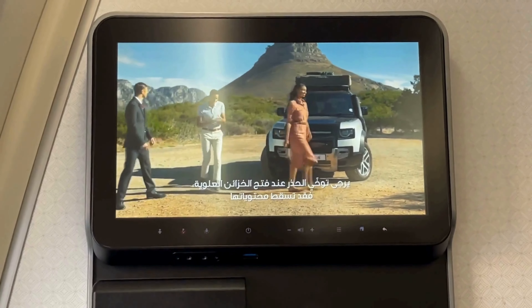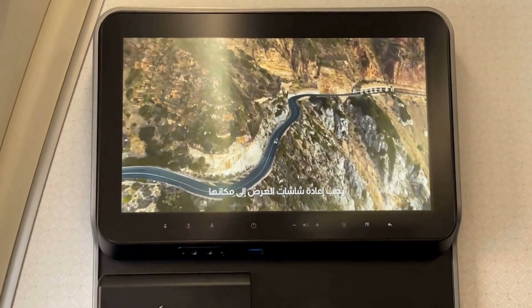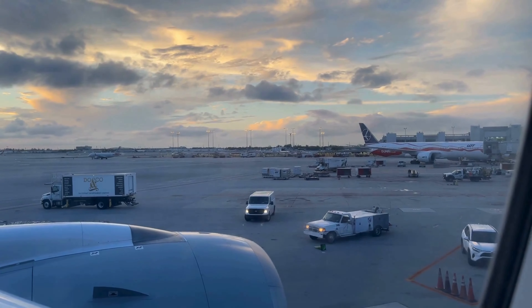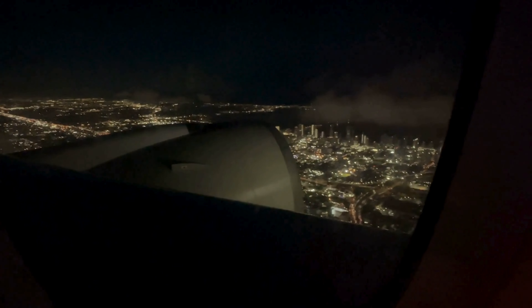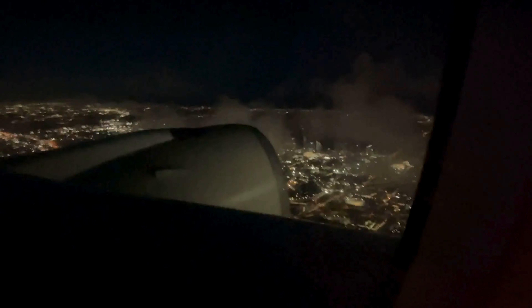Here's a quick look at the Qatar Airways safety video. And just like that, we pushed back right on time, setting the stage for a smooth departure. The takeoff was smooth, and before we knew it, we were soaring over the stunning night skyline of Miami, with the city lights glittering below.